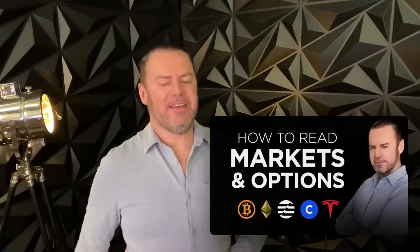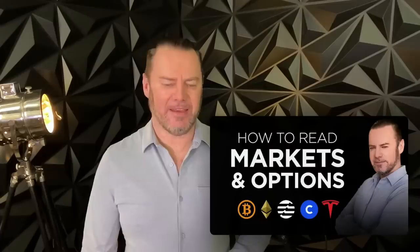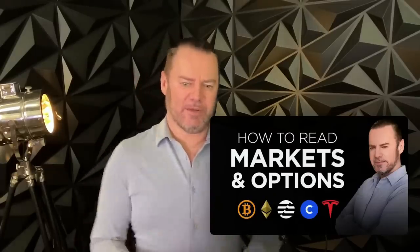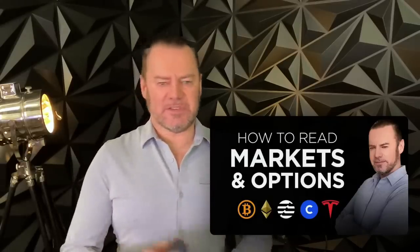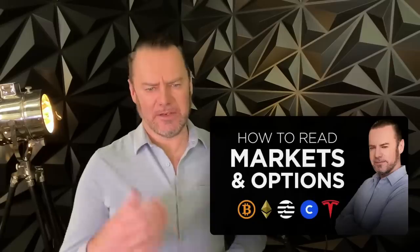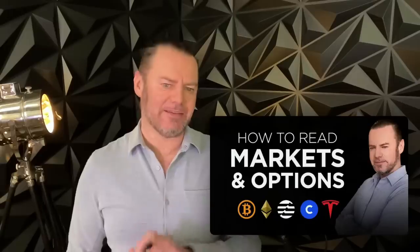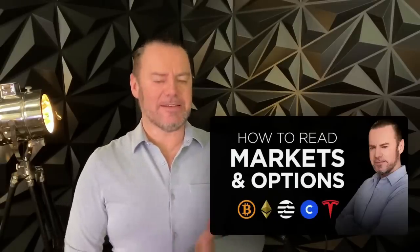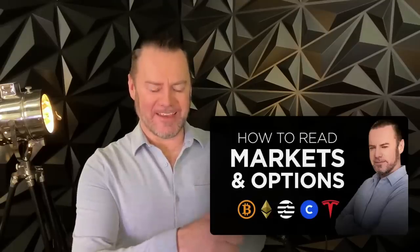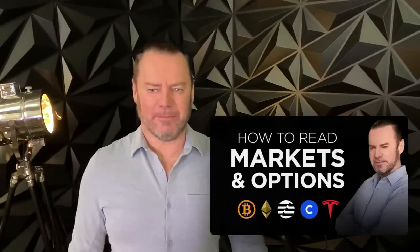Hello everybody, happy Thursday. Recently you guys have been very intrigued by what I call the 'teaching you how to fish' segment, so today I'm going to continue that a little bit. I'm going to go into some slides on how to read markets, options and spreads, which analysts to listen to, what to take with a grain of salt, and what you can use yourself. If you learn something, subscribe and hit the like.